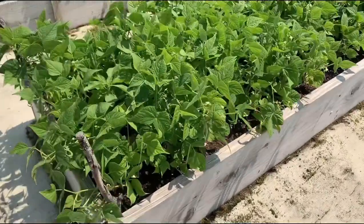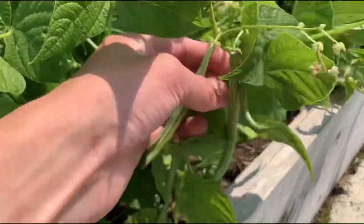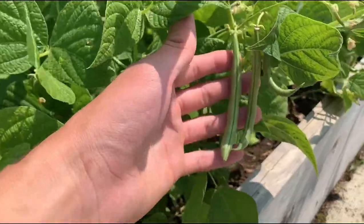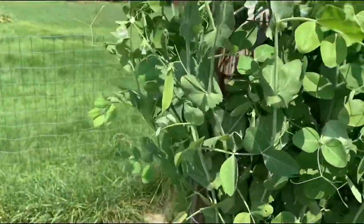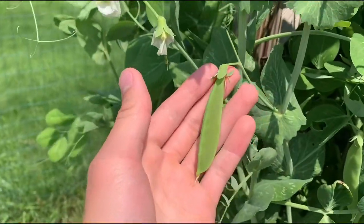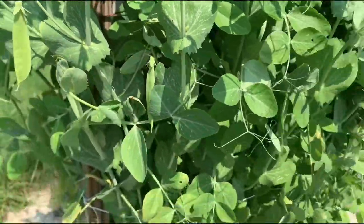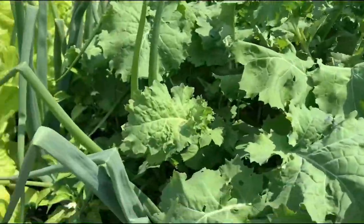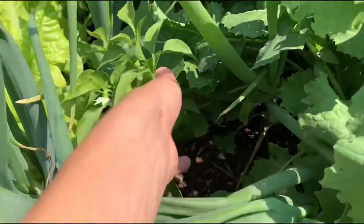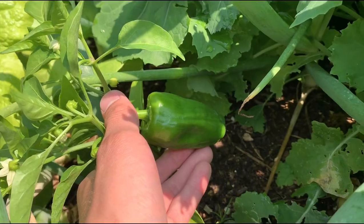It is July 25th and I just wanted to show you — look at all of these beans, there is a lot of them. One other cool thing that I just seen today is right here there is a pea, and right there there's another one, so that's kind of cool. Now we are going to go down to the pepper box and look at how big this pepper is — that is about three to four inches.